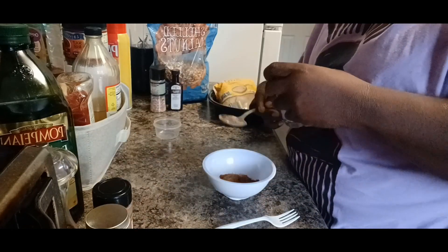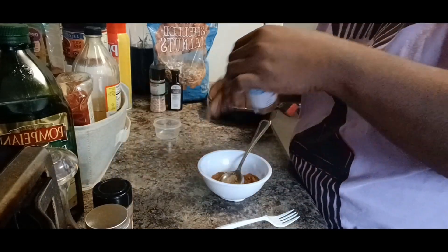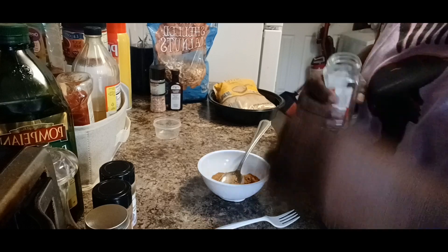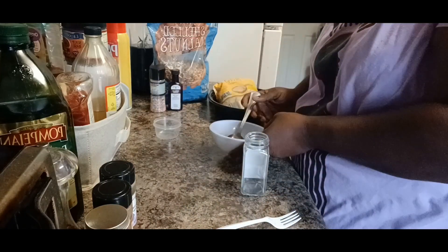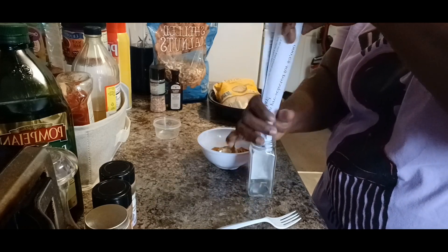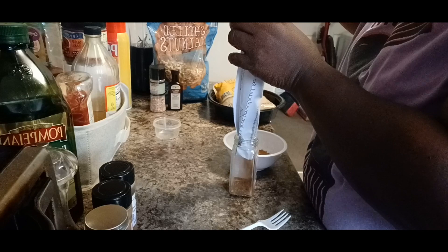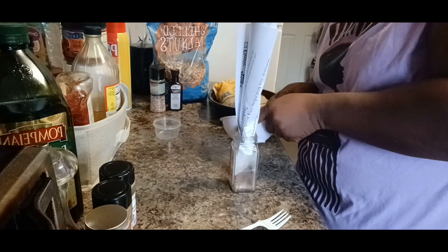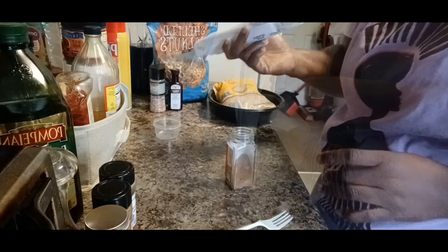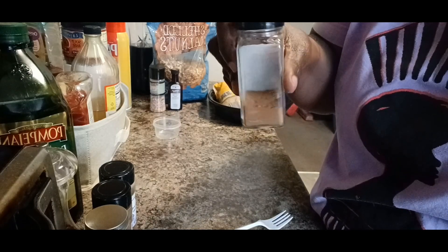Now we've got all the spices in the bowl and I wanted to mix and blend them all together real well, just like that. Now I'm getting ready to make a little funnel with a piece of paper. I had to get my clear glass spice jar that I used to have my Nashville hot seasoning in - I cleaned it; I love to recycle my glass jars. I'm going in with the homemade paper funnel to put that pumpkin spice in the jar. I did later mark the jar 'pumpkin spice' on the label. Now we have the pumpkin spice ready to go.